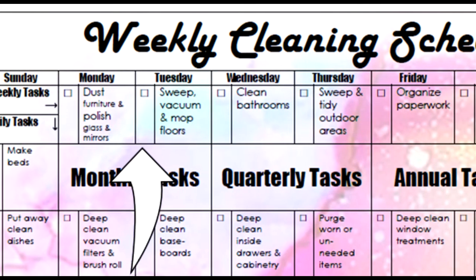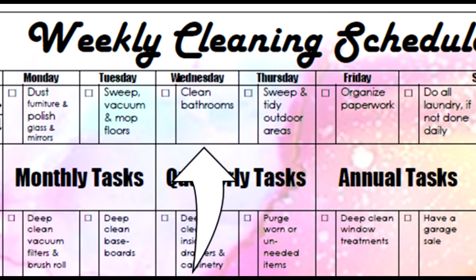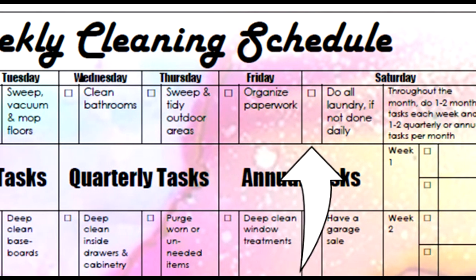Now let's quickly go through six cleaning tasks you must do on a weekly basis. For each of the six tasks, you can choose one day a week to do each task, like Monday through Saturday, or you can do them all in one day a week, like Saturday.